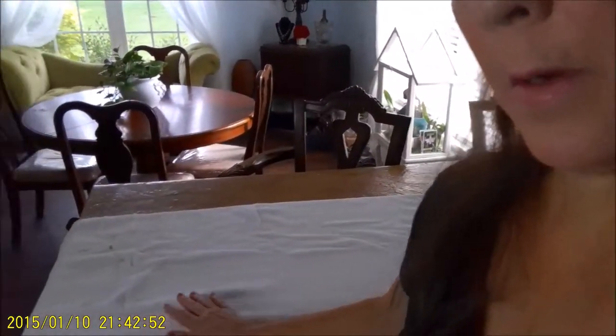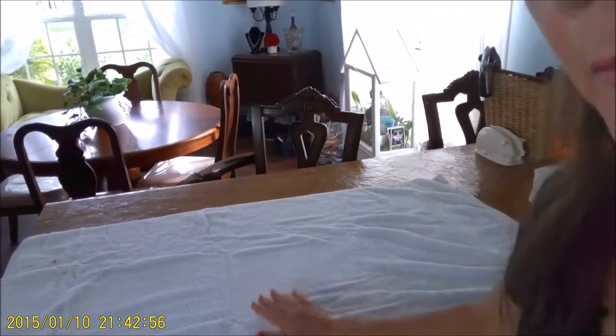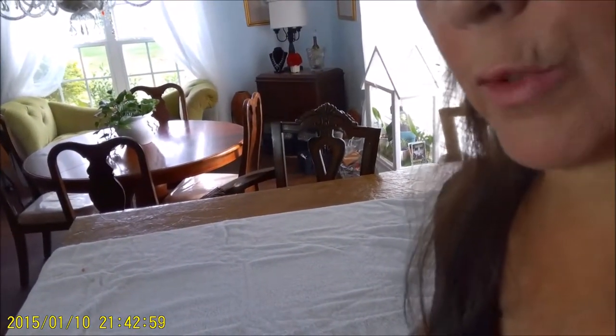Now we're going to get started on the north wall. My cottage is kind of open, so my north wall is my bar — that place where everybody sits and where everything gets dumped when they come in the house. I have drawers and cabinets on this wall and that's what I'm going to clean today. If you have appliances or a pantry on your north wall, go ahead and clean those too. I'm going to start by putting a towel down on my countertop, taking everything out of the drawers so I can clean and organize them.